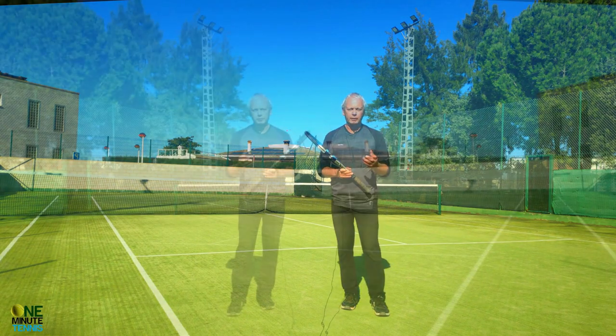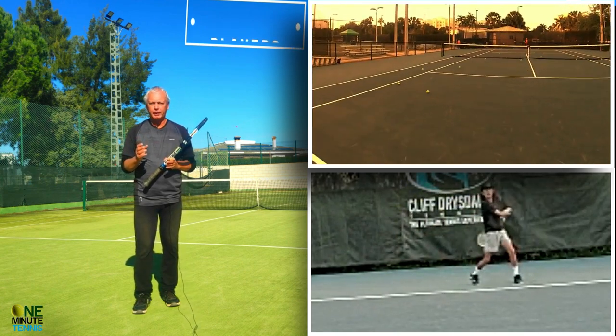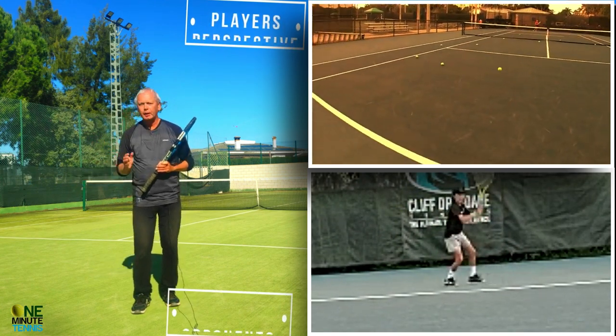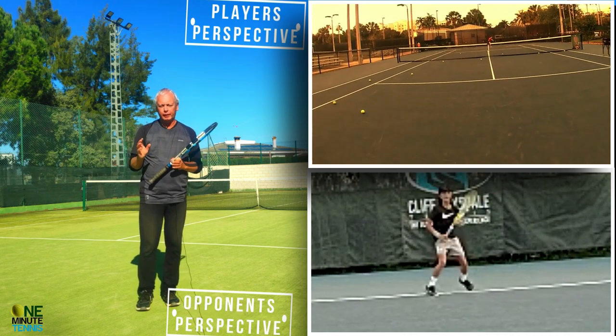What we've made here is a video where we have a camera on the head of the player so we can see his view as he plays the ball, and a camera watching what he does. They're synchronized perfectly.